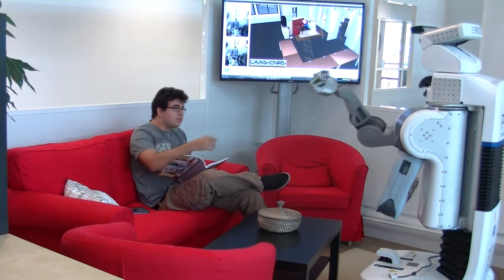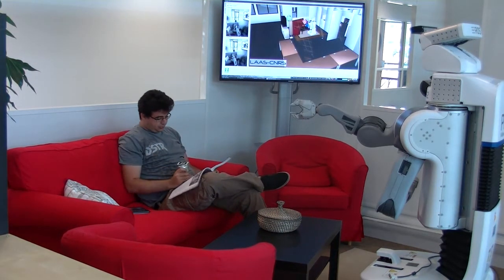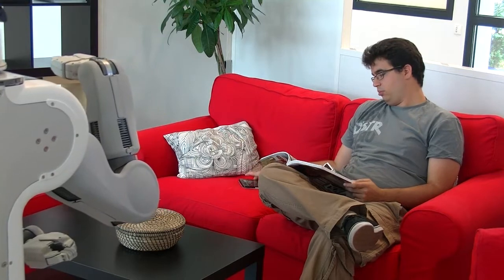How, where, and when should the robot give the object to the human? In this film, we demonstrate the implementation of several algorithms on the PR-2 robot that enable a human to order a drink and other things from the robot.